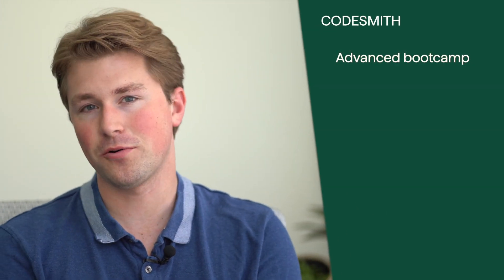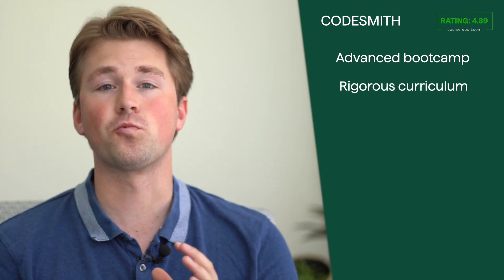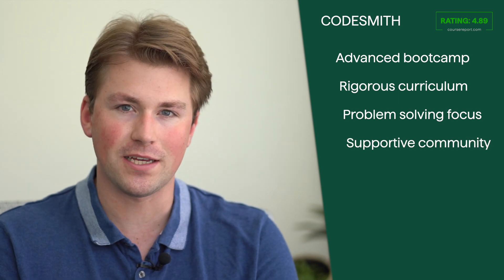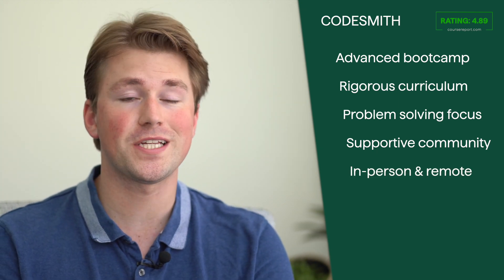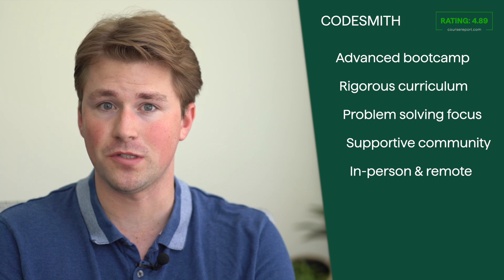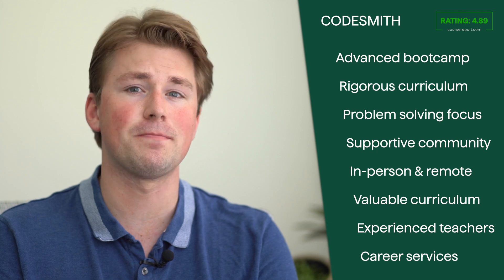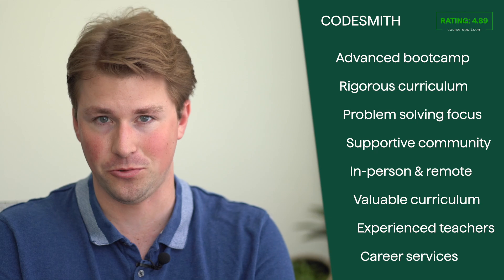While the cost may be higher compared to some other bootcamps, the potential career opportunities and expertise gained make Codesmith a compelling option. With its rigorous curriculum, problem-solving focus, and supportive community, Codesmith equips students with the skills and experience needed to excel in the tech industry. The availability of both in-person and remote learning options provides flexibility, making Codesmith a strong choice for individuals looking to advance their software engineering careers.